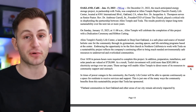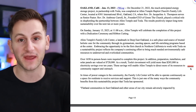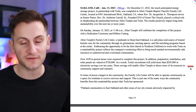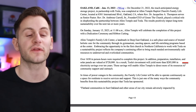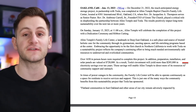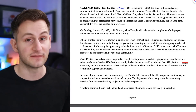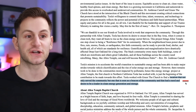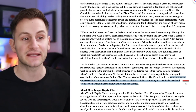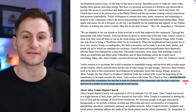In a first for Tesla, it partnered with a local church in Oakland, California to provide a new roof and some solar panels and battery storage, to again serve as a blueprint for community building. Tesla's investment will yield more than $285,000 in electricity savings over 10 years, which the church will now be able to distribute towards community development. Tesla worked with Green the Church to find a location that not only served the community, but one that is seen as a beacon of the community with a need and desire to be a leader in clean energy generation and storage.